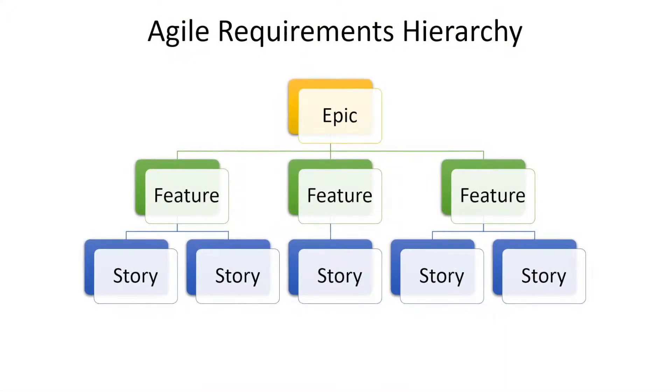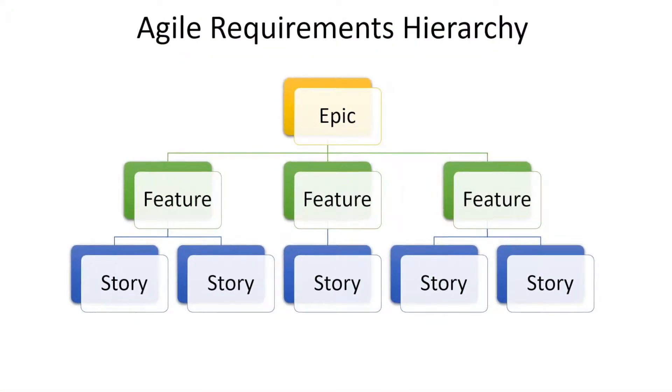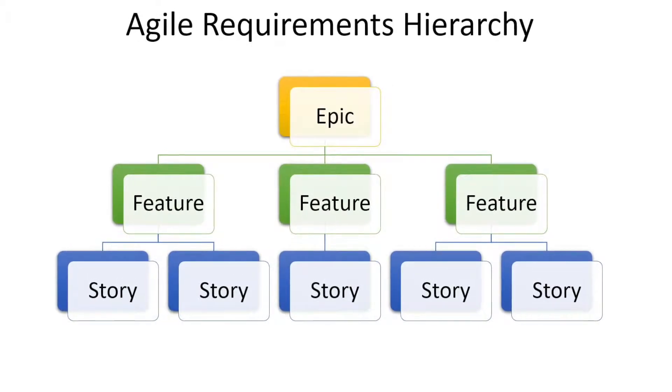If you didn't check out my first bite on agile artefacts, you might want to check that out now — simply click on the link above. But just as a brief recap, we looked at a three-level agile requirements hierarchy, starting with EPICs, decomposed into features, and then stories.